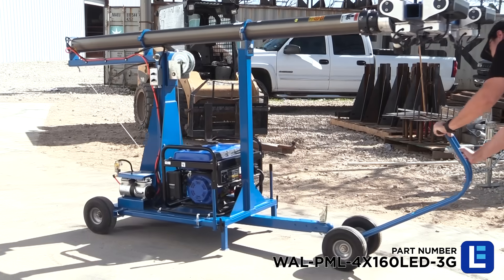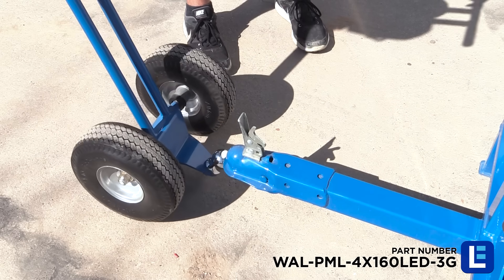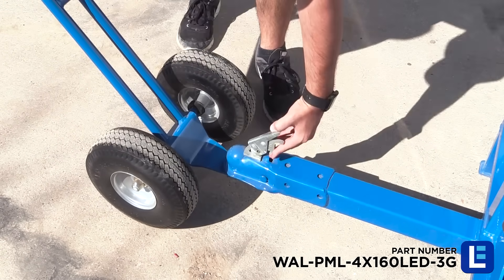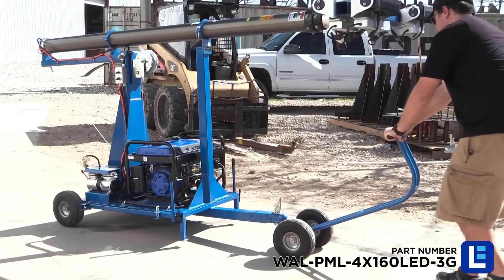This portable mini light tower includes a wheeled handle assembly that allows for transporting the cart. A ball hitch is inserted and locked into the receiver hitch on the cart platform, allowing operators to tilt the handle back and move the assembly into position.